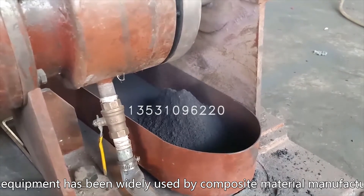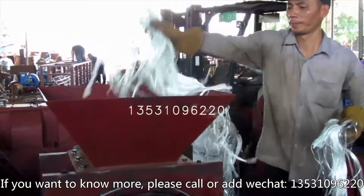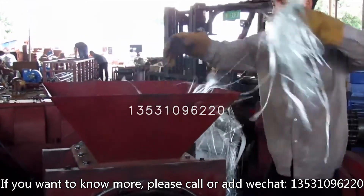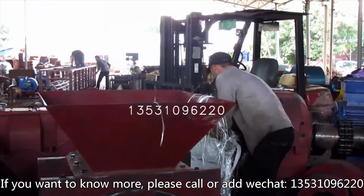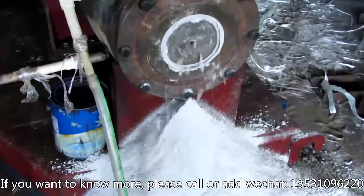The equipment has been widely used by composite material manufacturers. If you want to know more, please call or add WeChat 135-3109-6220.